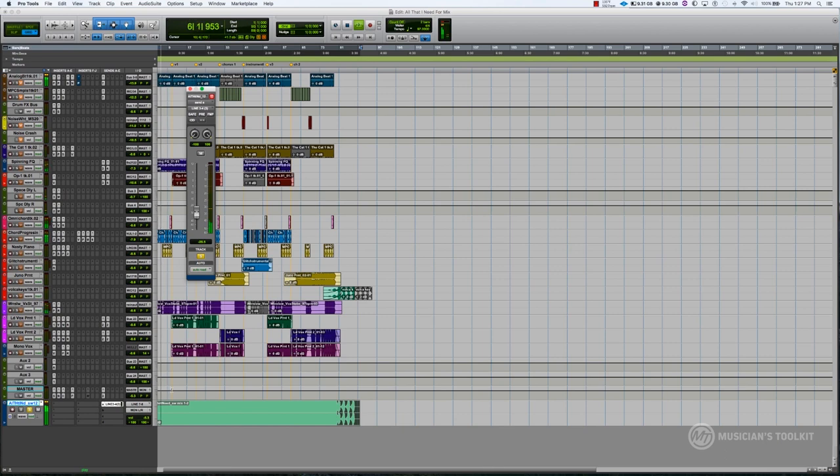Mastering is kind of that elusive polish or professional shine that you hear on the radio or when you buy a song or two off of iTunes.